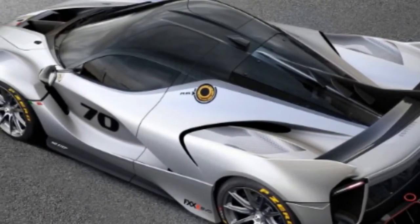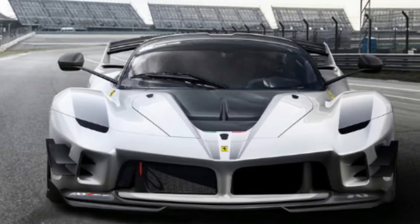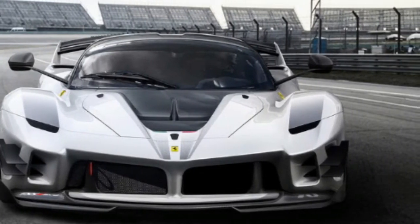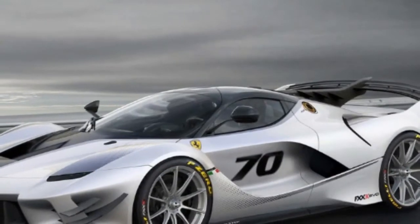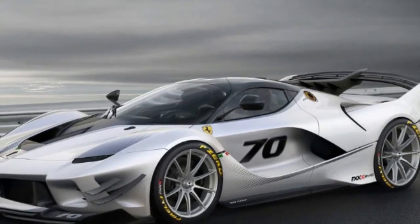Ferrari FXXK EVO sprouts wings and looks ready to fly. The winged devil you see above is the Ferrari FXXK EVO. All those protuberances are there for a reason, from the reshaped front fascia with its carbon fiber splitters to the twin profile rear wing and fixed fins — and that's to produce downforce.